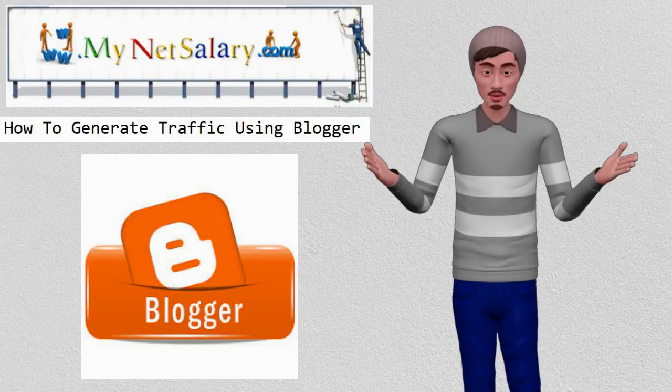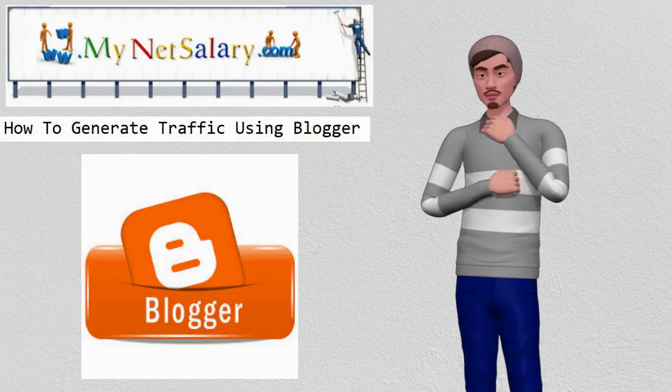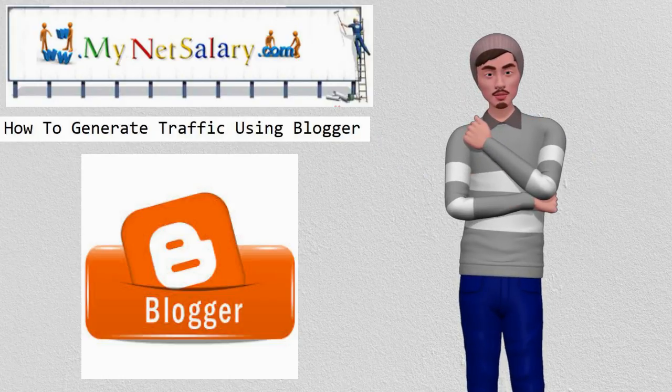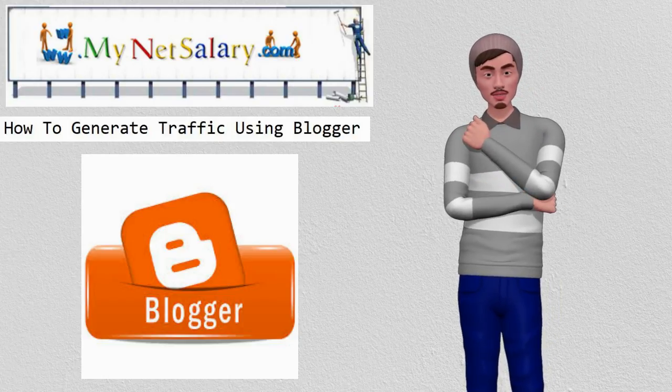Blogger, also referred to as Blogspot, offers free blogs that can be built in minutes and carry the benefit of ranking quite highly in Google, unlike your new blog that stands on its own. Though quite simplistic in features, you can make a very nice looking blog and even monetize it with AdSense and other affiliate programs, so it not only helps generate traffic, it can be another successful revenue source.